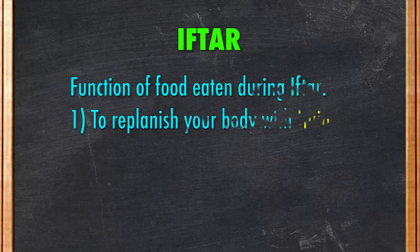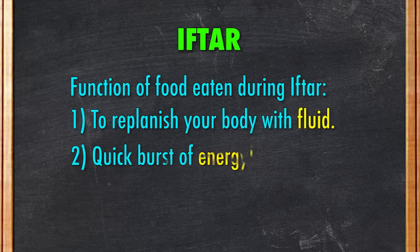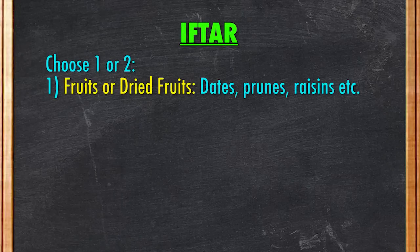So let's start with Iftar, the food eaten immediately after sunset to break fast. During this time, you want to replenish your body with fluid and a quick burst of energy. So choose one or two from these three types of food. First, fruits or dried fruits such as dates, prunes, or raisins. Fruits contain high amounts of natural sugar for a quick energy boost.